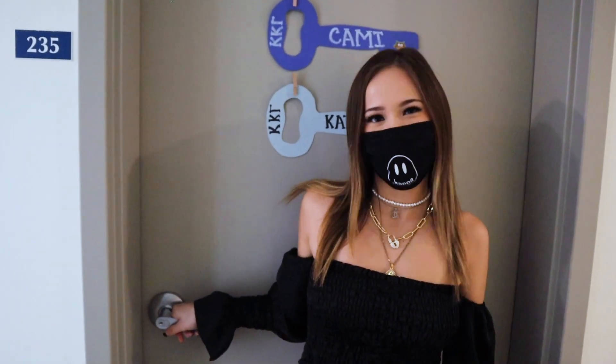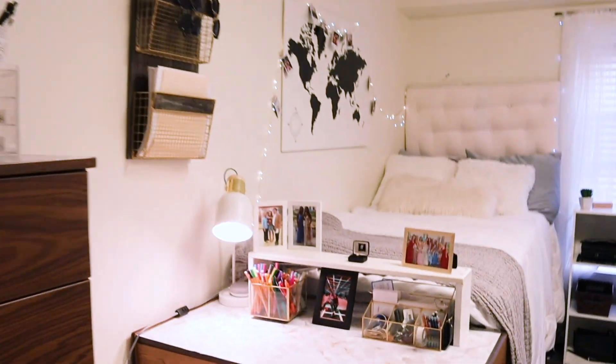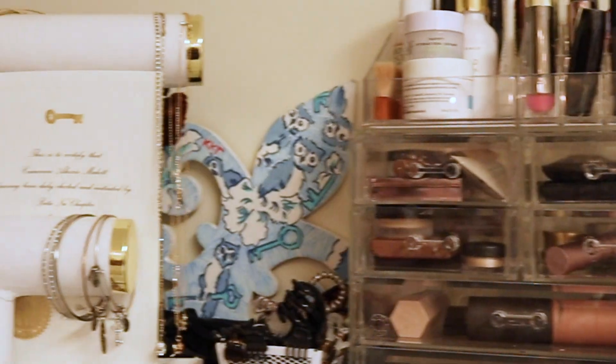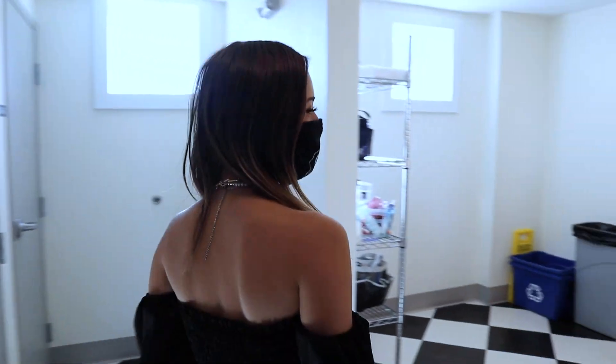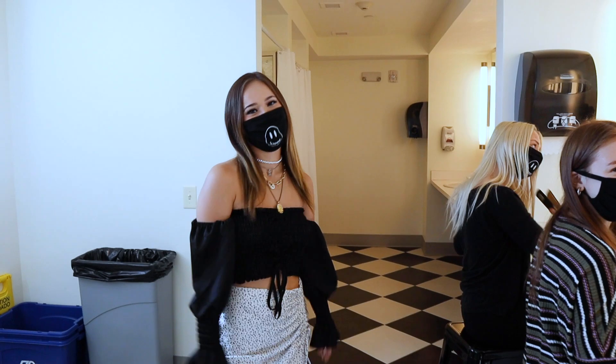Now let me show you guys my friend Cammie and Katie's room — you guys are going to love it. So now I'm going to show you guys one of the upstairs bathrooms. We love using these bathrooms to get ready for game day and for dinners in Shorb Door.